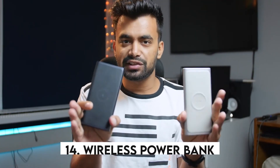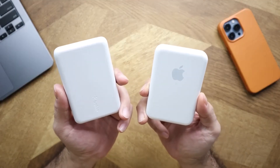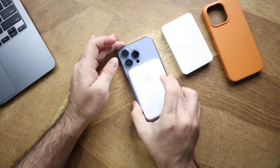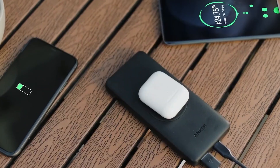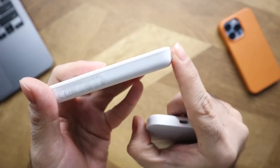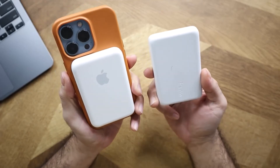14. Wireless Power Bank. This is a fantastic wireless power bank that utilizes Apple's latest MagSafe technology. It attaches to the back of your phone without any cords, offering 15 watts of output and 5,000 milliamp hours of charge. The battery can fully charge an iPhone 13 Pro Max. There is also a USB port with a 20-watt output. Another cool feature is the built-in kickstand, which allows you to set the phone at various angles. The all-aluminum design provides excellent heat dissipation and durability, and hopefully a waterproof version will be released soon.